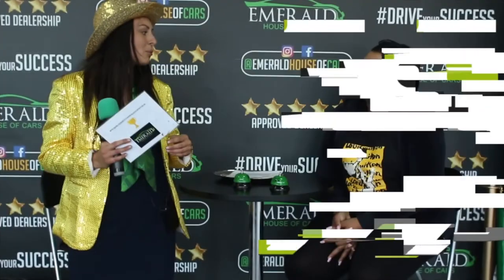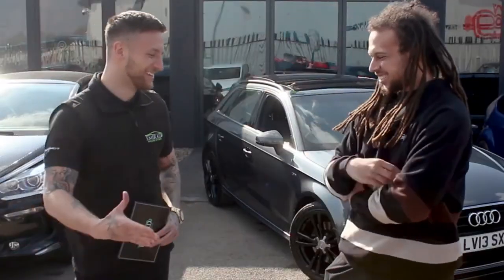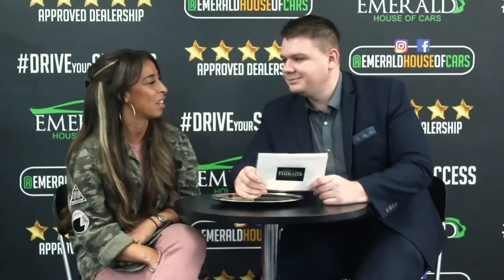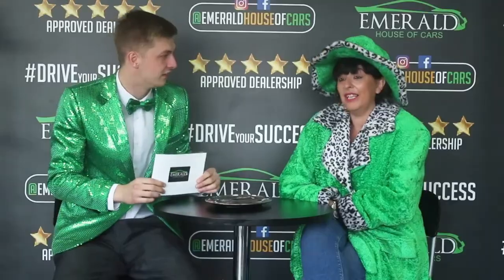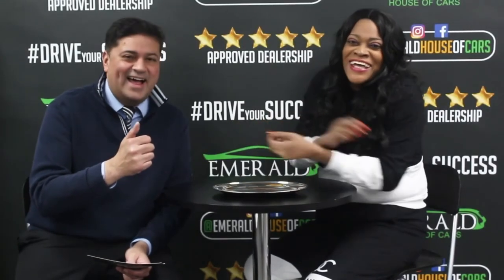We asked our customers to rate us out of 10 — 10 being probably the best car dealership in the UK. Overwhelmingly, every single customer gave us a 10 out of 10, with many saying they'd go as far as 11. As one customer put it: 'I came back and I'll be back again.'